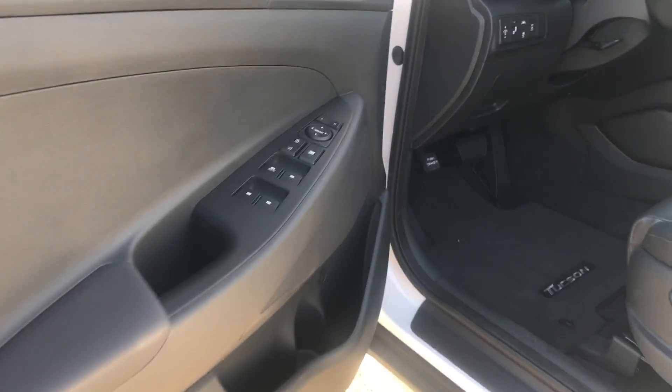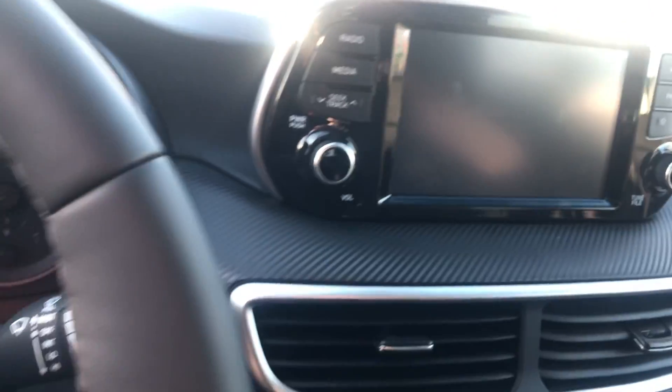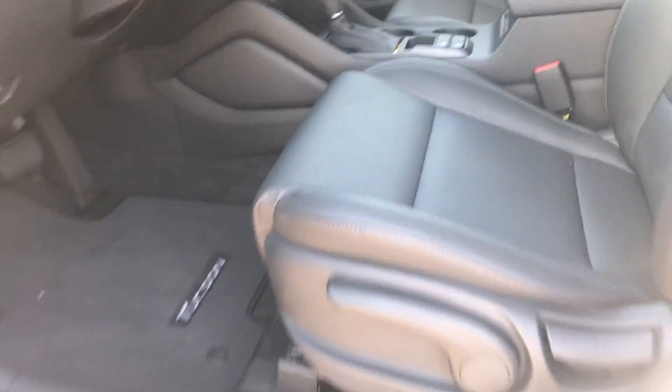Going inside you do have your power locks, your power windows, as well as your lane keep assist, your traction control, and your blind spot detection. You do have a big touch screen display, and it does have heated seats and heated steering wheel. It does come with Apple CarPlay and Android Auto as well.